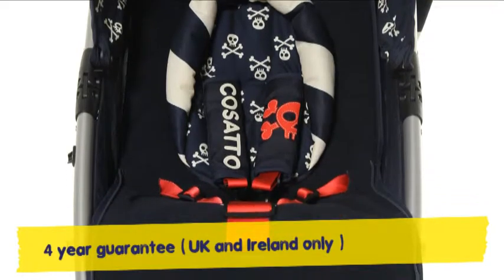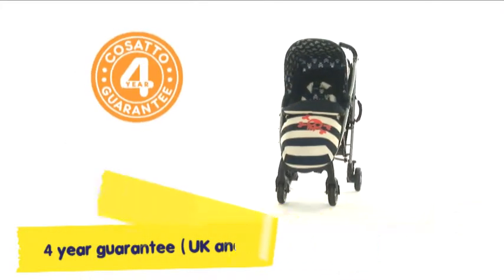That Yo is a star, it's clear to see. And to top it all, he comes with a 4-year guarantee.